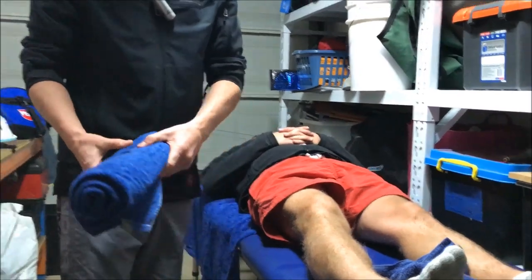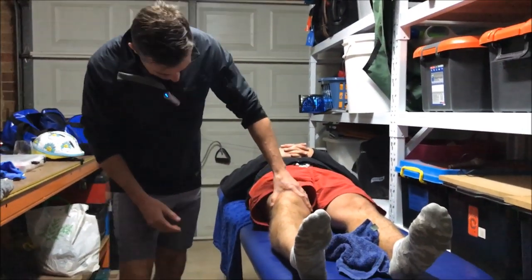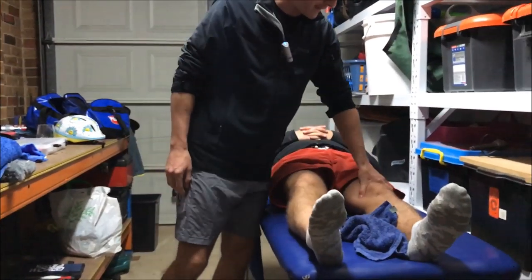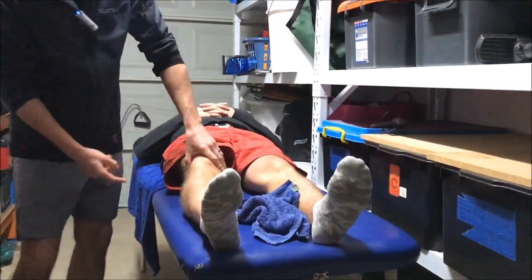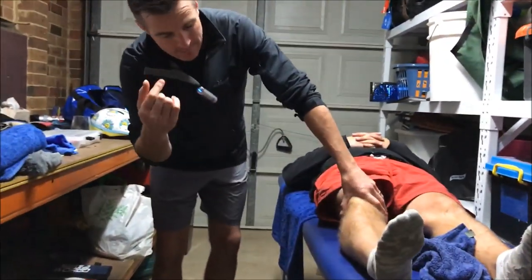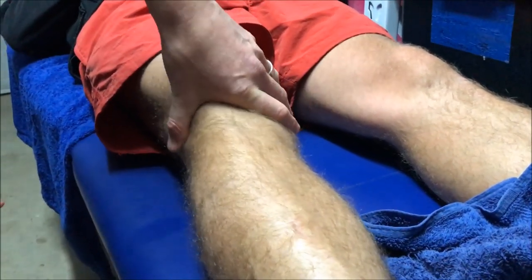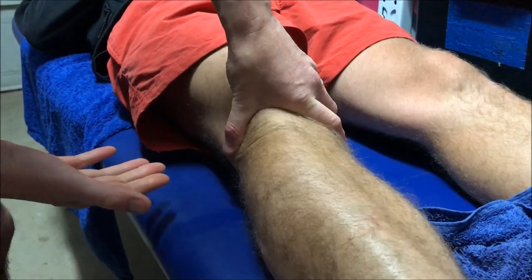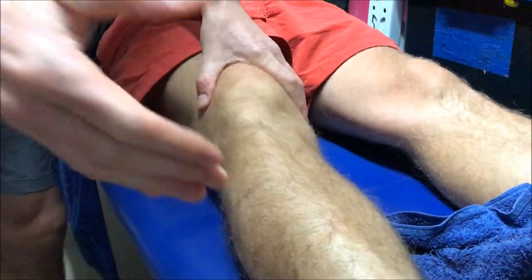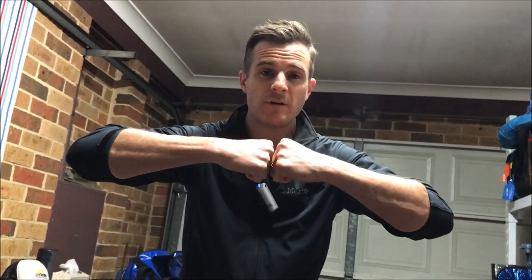When you have a problem like Mellon's, where you've got synovitis and a meniscal tear, you start losing range in the joint. As you can see, if you look at his left one he can get that right down to zero degrees no problem. But have a look at this one — he's really struggling. Does that hurt? Yeah. See, I can get my hand right down on the good side and it's still hurting on his right.